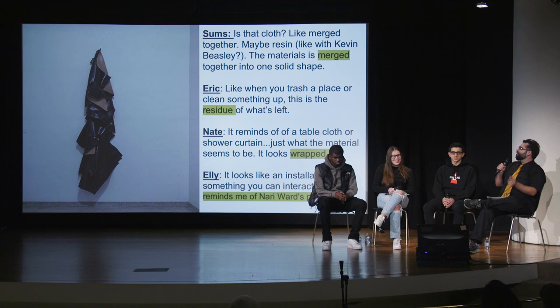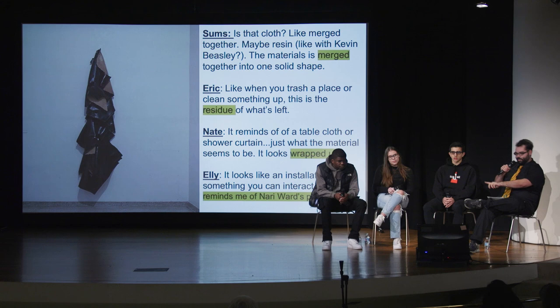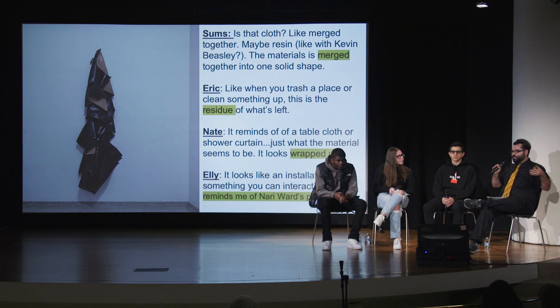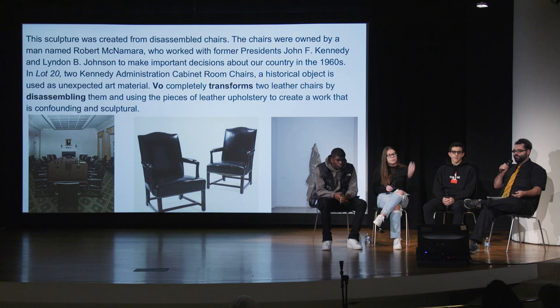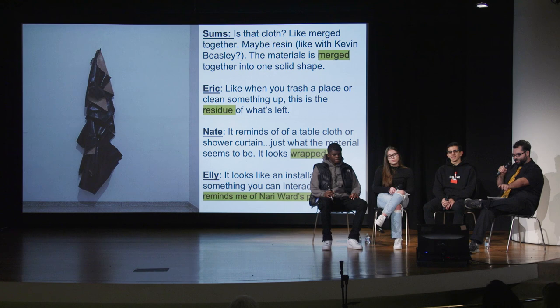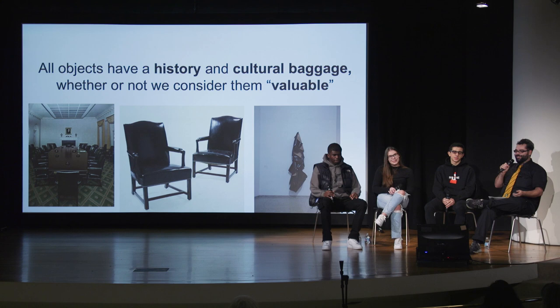For those of you who don't know the piece, we're going to study it right now — the quiz is at the end. There's an interesting comment near the bottom that Eliani made. Natalia, could you read it? "It looks like an installation, like something you can interact with. It reminds me of Nari Ward's pieces." Finding this inter-subjectivity between very different artists and their common grounds became a really important point. Knowing that you can take something culturally loaded and completely transform it — Eric wrote a great note about this: "When you trash a place or clean something up, this is the residue of what's left. It's basically how artists work." Essentially acknowledging the historical and cultural baggage that all objects have, whether or not we consider those things valuable.